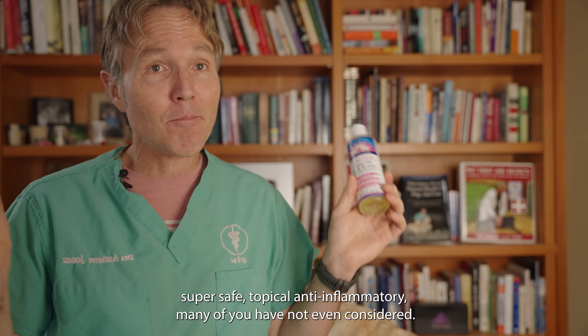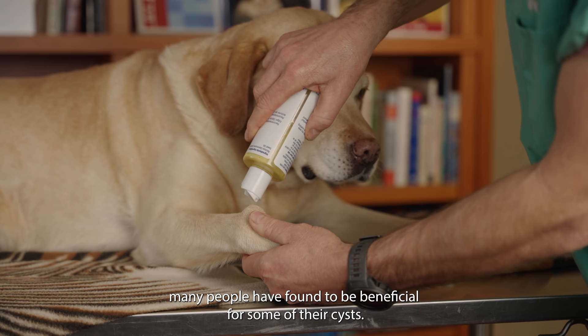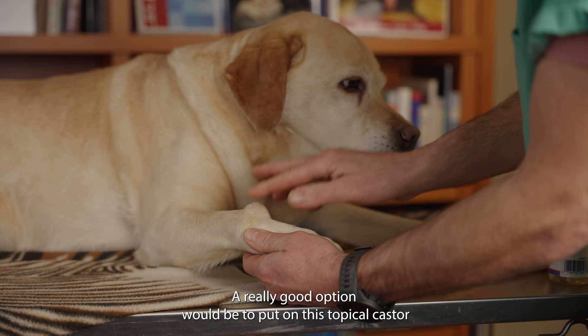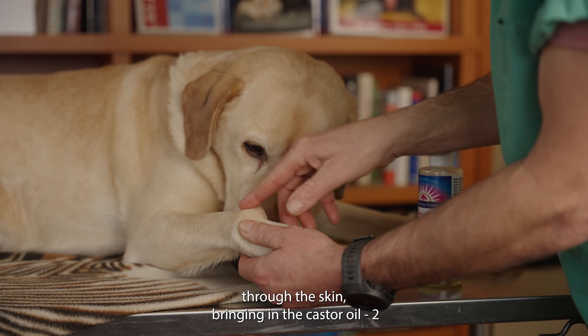Number four is a very inexpensive, super safe topical anti-inflammatory — castor oil, from the bean of the castor plant. Castor oil is a super safe topical anti-inflammatory and many people have found it beneficial for cysts — so why not try it on our dogs? Just a few drops rubbed in twice a day. A really good option is to apply the topical castor oil, rub it in, then follow that up with DMSO, which will penetrate through the skin bringing in the castor oil — two anti-inflammatories at once.